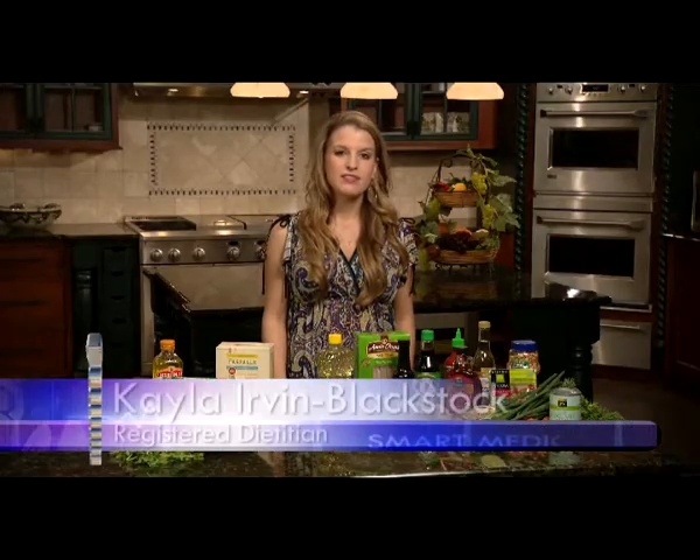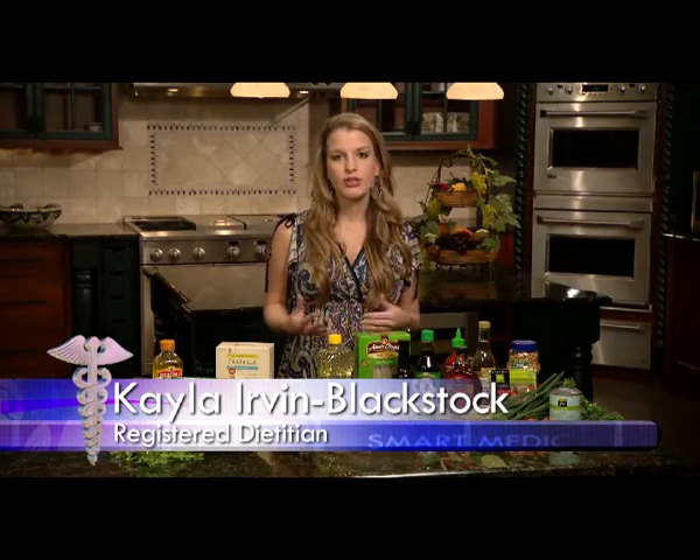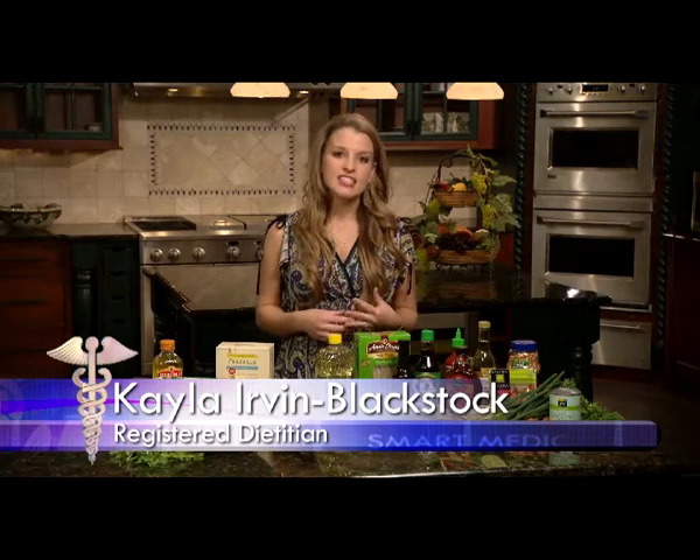Vegetarians don't eat any meat, fish, or poultry. And vegans, in addition to not eating any meat, fish, or poultry, don't eat any animal products, including byproducts such as eggs, dairy, and honey.